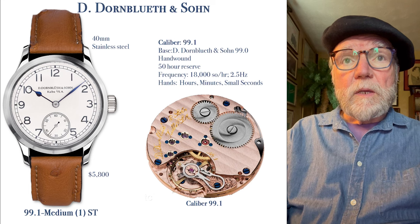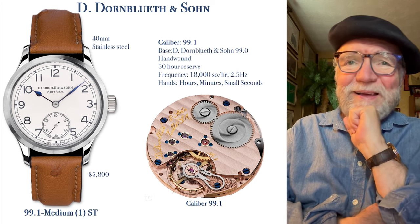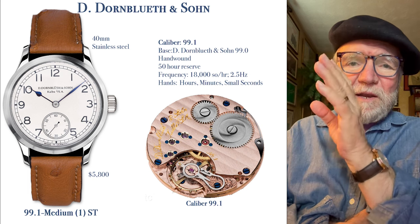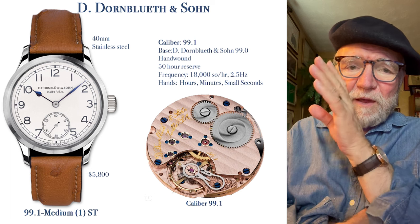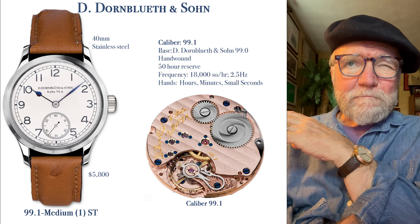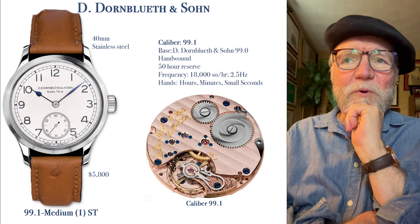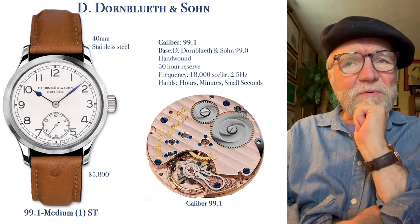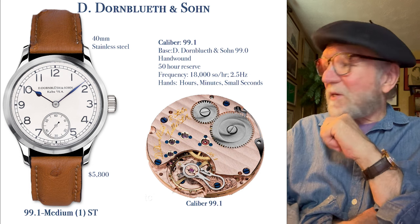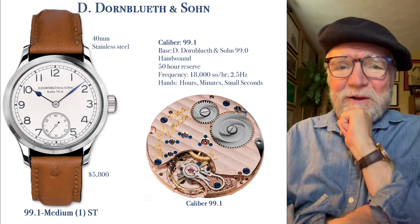The second one is a German watch — Dornblüth and Son. This is their medium size. They call the movement the 99.1 — they have a 99.1 large, 99.1 medium, and a smaller regular size, but they're all 99.1 movements, which I think is an important feature. When you look at the dial, I say, if there was ever an office watch, that looks like the clock in a classroom.